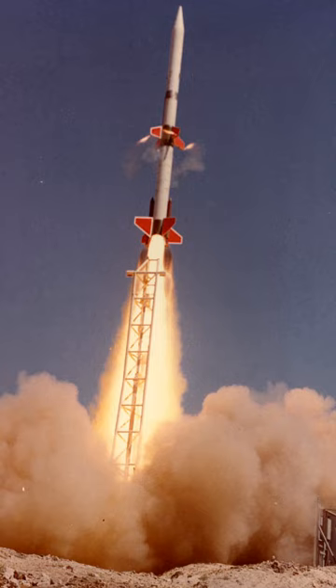Originally 3,450 acres, the installation had several separated areas.